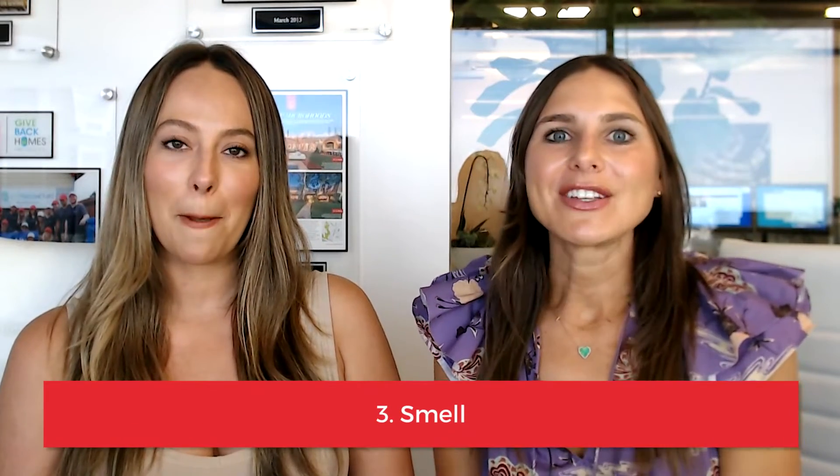Next is smell. We like to use candles or have fresh flowers inside, even fresh paint — anything that brings out a fresh and warm smell when you enter the home that makes it feel really yummy and good as soon as you walk inside. And of course, it's always good to remove any less than pleasant smells in a house.